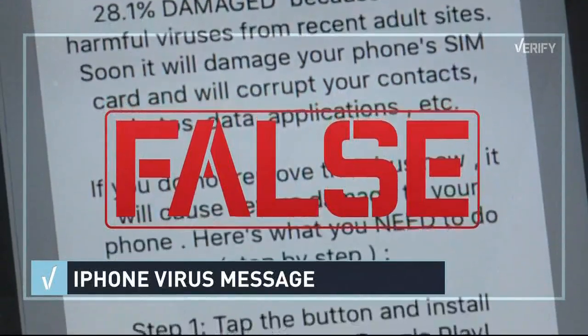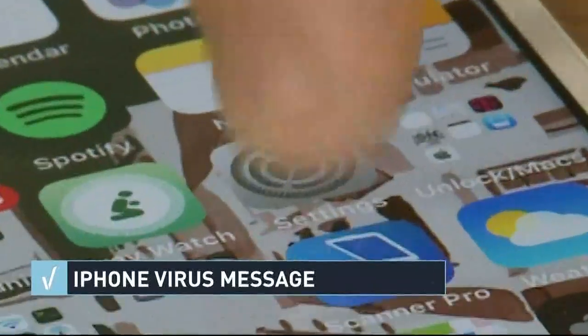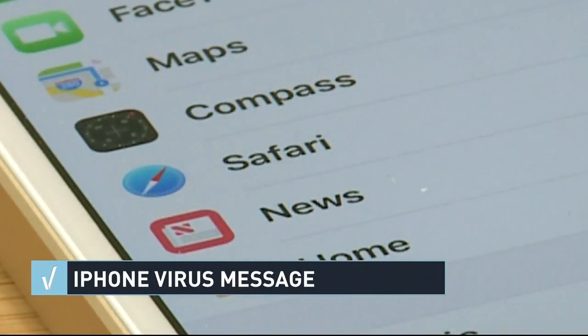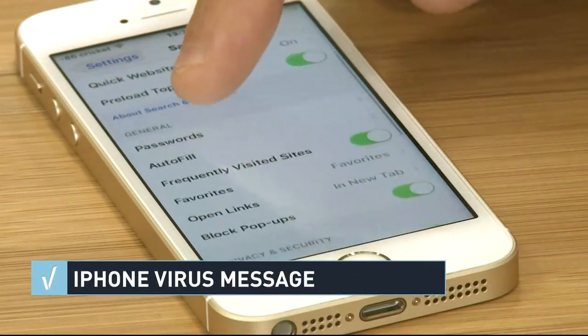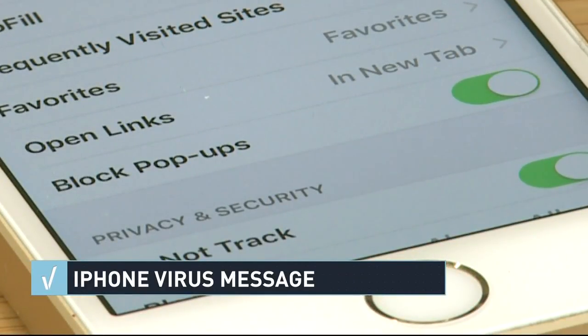There's even a way to stop them from coming up in the first place. Go to the Settings icon on the homepage and scroll down until you see the Safari icon. Click on Safari and scroll down a little bit, and you will see the option that says 'Block Pop-ups.' This is very important — check it and make sure it's turned on, shown in green.